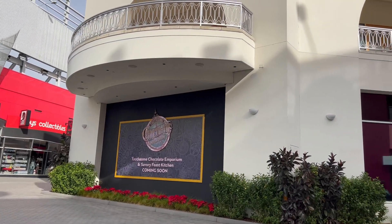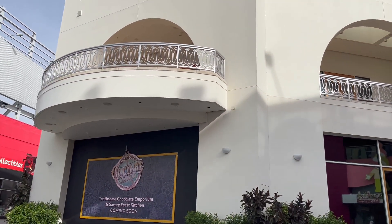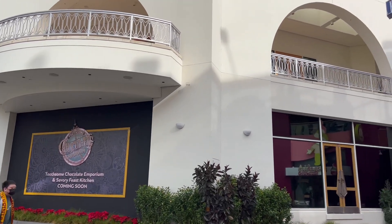Quick update on Toonsum — nothing is really happening here. Hopefully after the New Year they'll restart construction on this for a summer 2022 opening. Not much is happening with Toonsum at this exact moment in time.